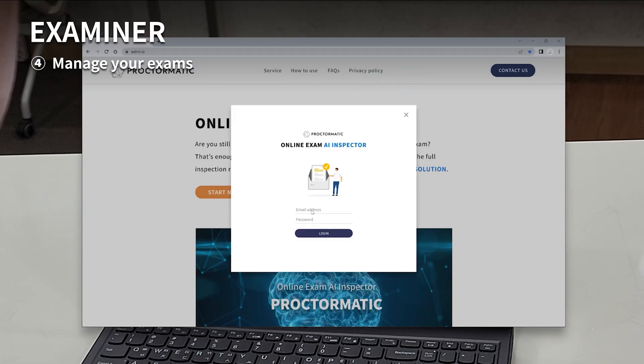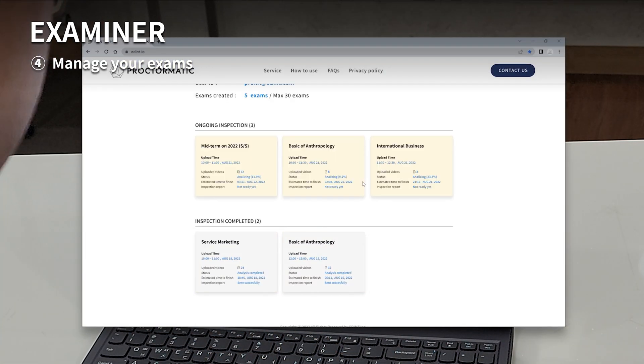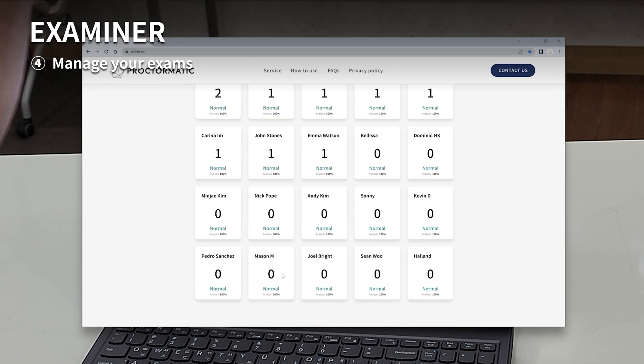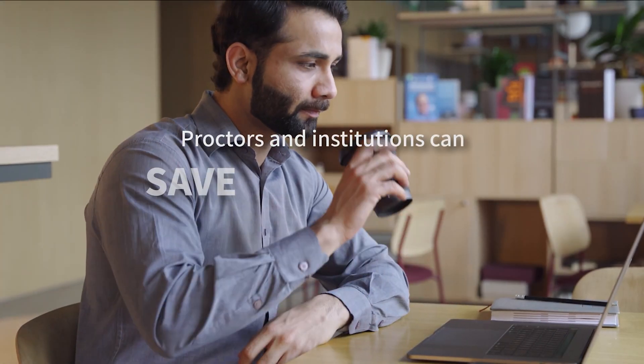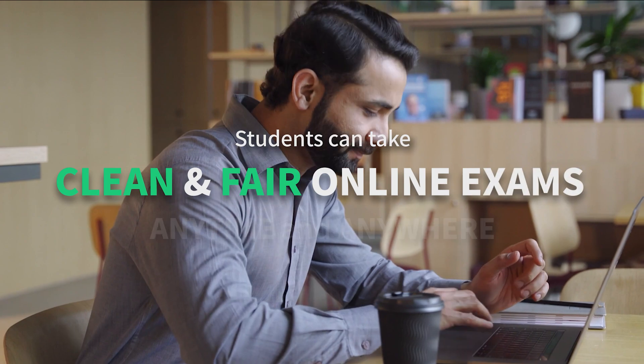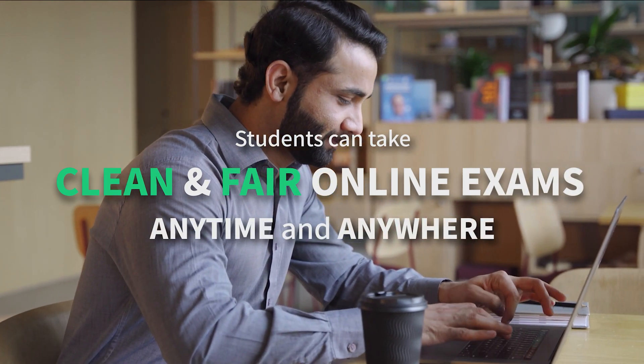Examiners can create multiple exams for different classes and subjects. Unlike traditional methods, proctors save time, institutions save costs, and students have the freedom to take clean and fair exams anytime, anywhere.